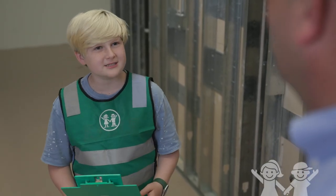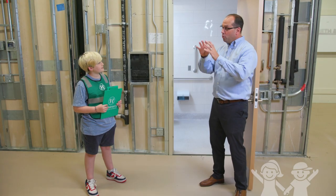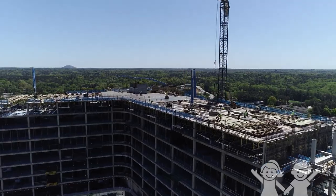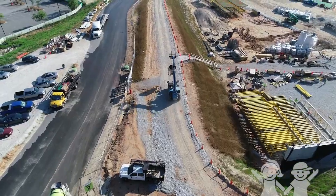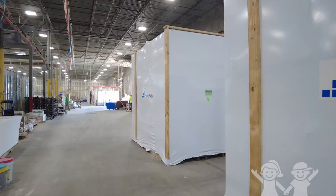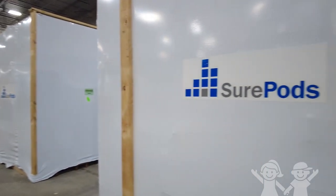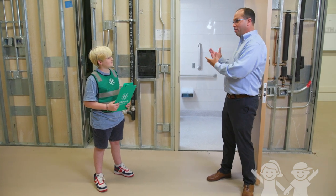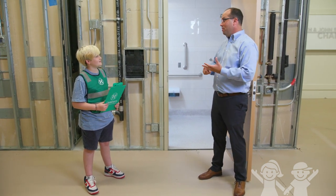So why are you building bathroom pods instead of regular bathrooms? We've got over 1,600 workers on site right now and they are busy doing many, many tasks — of which normally they would build a bathroom. But instead we said let's push that to a warehouse. It's safe, it's clean, it's super high quality, and ultimately it saves us time and money.